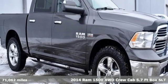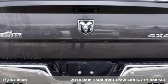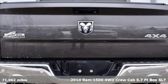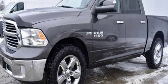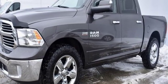Here's a 2014 Ram 1500. It offers legendary hauling and towing capability, sophisticated comfort with work-ready durability. It comes with great features you'll love.